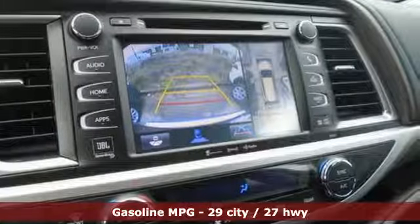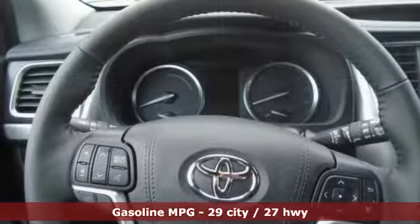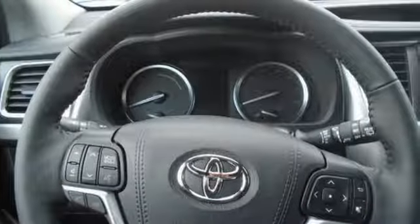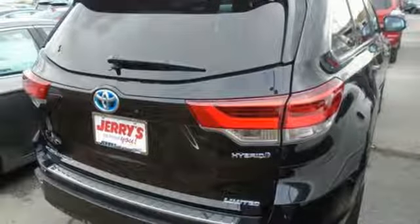And get ready for an impressive combination of features: streaming audio, power heated mirrors, heated and ventilated leather bucket seats, and rear parking sensors, wireless phone connectivity, dual zone climate control.